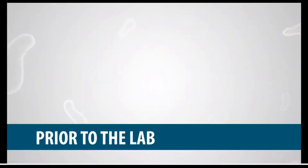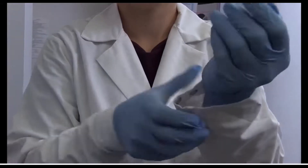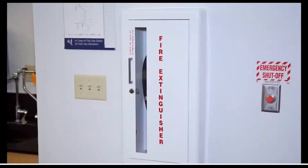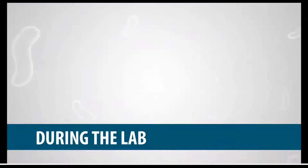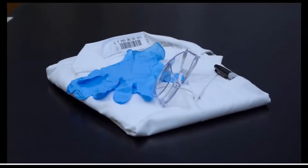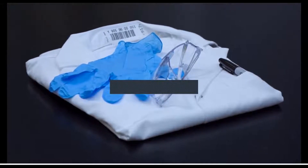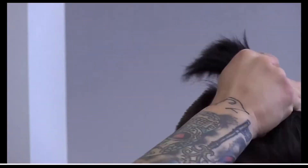Prior to the lab, dress appropriately: no open-toed shoes or sandals, and avoid clothing with baggy sleeves that could catch fire or hinder movement. Know the location of the eyewash, safety shower, fire extinguisher, and first aid kit, and take a moment to learn their operation. During the lab, always wear a lab coat, gloves, and safety goggles. The lab coat should only be used during lab and remain in the lab. Wash your hands prior to beginning and just before leaving. Tie back any long hair — it is both a contamination source and a fire hazard.